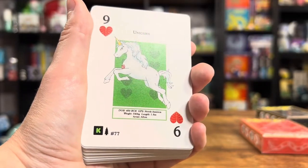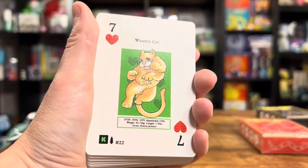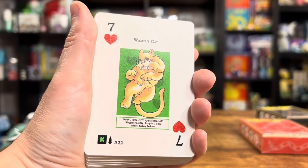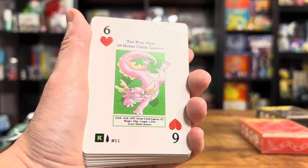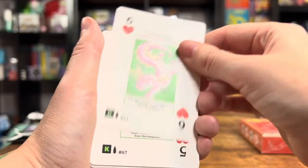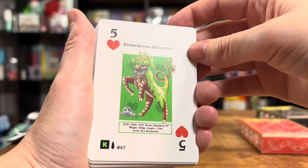Ball Lightning. Unicorn — love that unicorn. Explosive Rabbit. Wampus Cat. Very, very nice. Stone Eating Gaius Cutis.